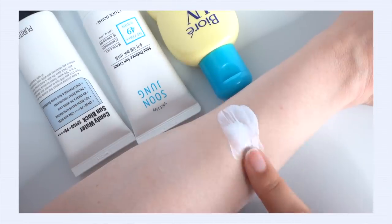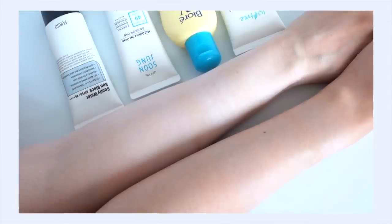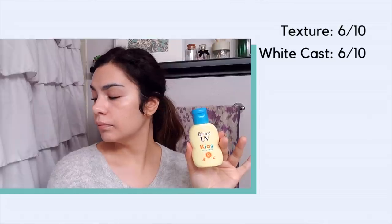Every single one of these sunscreens has a white cast, so it's kind of relative. This one is not the worst white cast but not the least either — it falls somewhere in the middle. On me it's more of a tone-up effect, though it does pale me out a little. My mom is much paler than me and she still noticed a little bit of a white cast on her skin. So I'm going to grade this a 6 out of 10 on white cast.